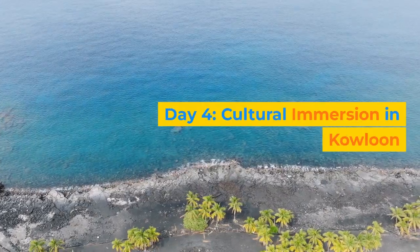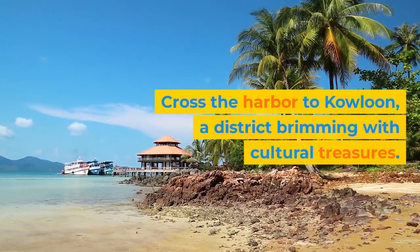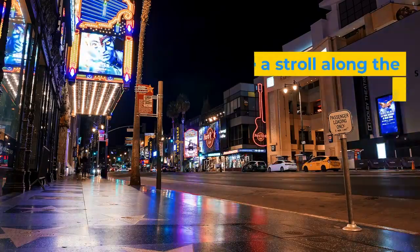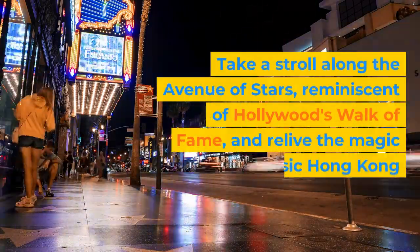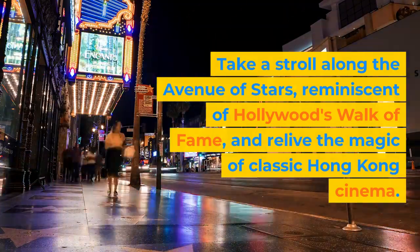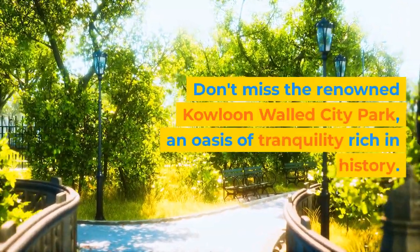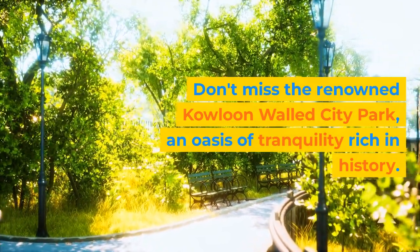Day 4: Cultural Immersion in Kowloon. Cross the harbor to Kowloon, a district brimming with cultural treasures. Take a stroll along the Avenue of Stars, reminiscent of Hollywood's Walk of Fame, and relive the magic of classic Hong Kong cinema. Don't miss the renowned Kowloon Walled City Park, an oasis of tranquility rich in history.